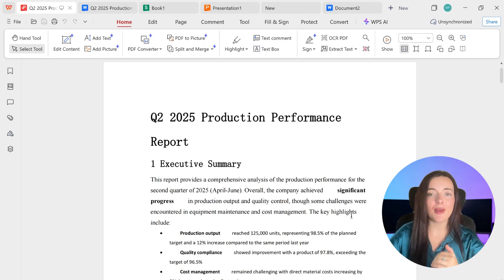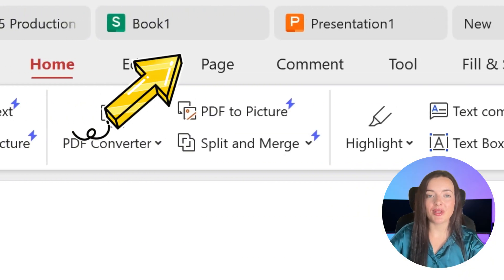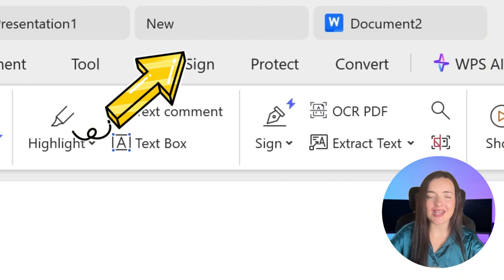The user interface is another win. It has a clean, modern, tabbed design — just like a web browser. You can have a document, spreadsheet, and PDF open in one window, making multitasking a breeze.